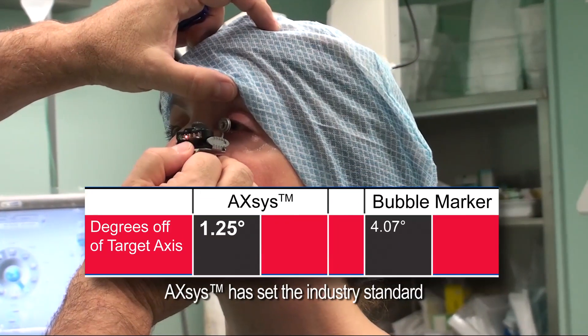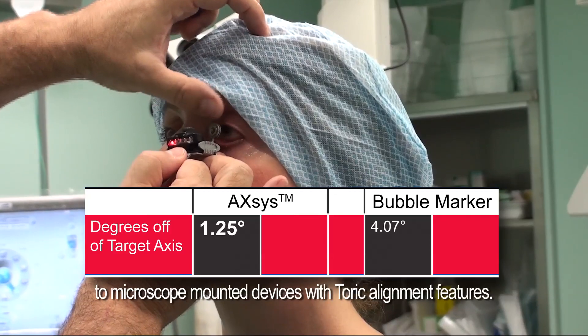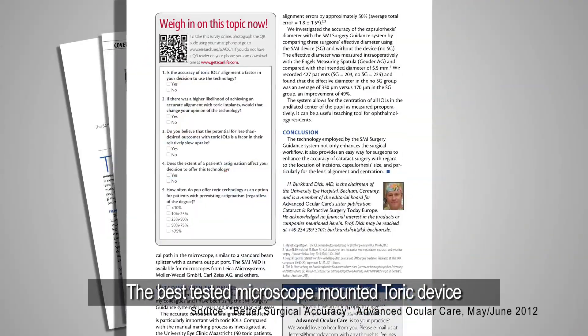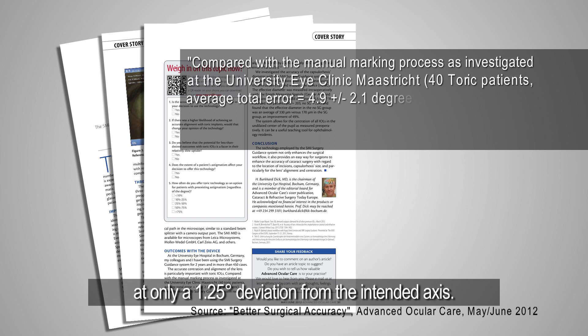Axis has set the industry standard for accurate toric lens alignment, as the clinical study results were also compared to microscope-mounted devices with toric alignment features. The best-tested microscope-mounted toric device showed an average alignment error of 1.8 degrees, while Axis tested 31% more accurately, at only a 1.25-degree deviation from the intended axis.